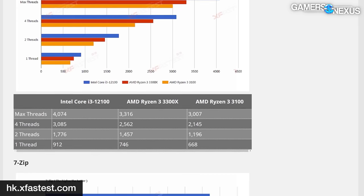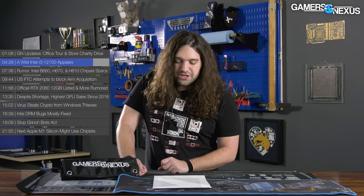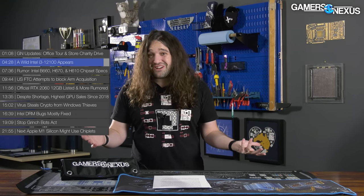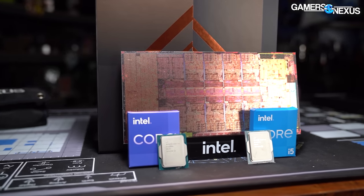X Fastest tested the 12100 against AMD's recent budget offerings — the R3 3300X and R3 3100 — and in nearly every test the 12100 bested the AMD CPUs, with the 3300X following close behind or matching in many of them. The biggest takeaway is how disappointing the low end is right now. AMD functionally abandoned it over a year ago when the R3 CPUs launched and hasn't come back. The lowest AMD CPU being actively sold in meaningful volume is the R5 5600X at close to $300. Hopefully the 12100 and 12400 mark a return to genuinely competitive low-end CPUs.